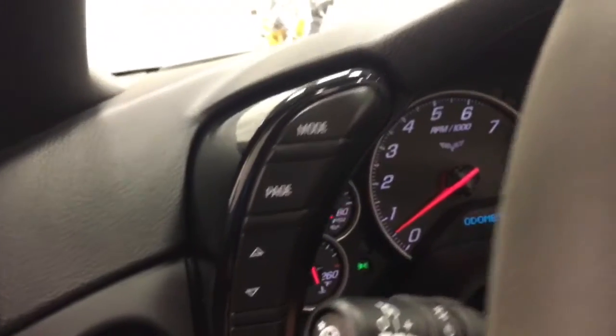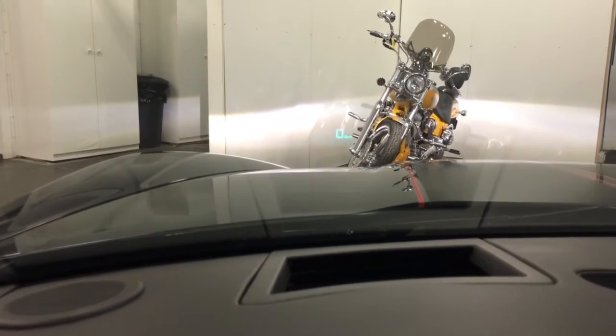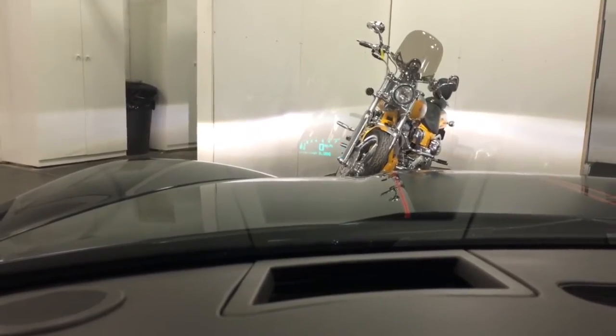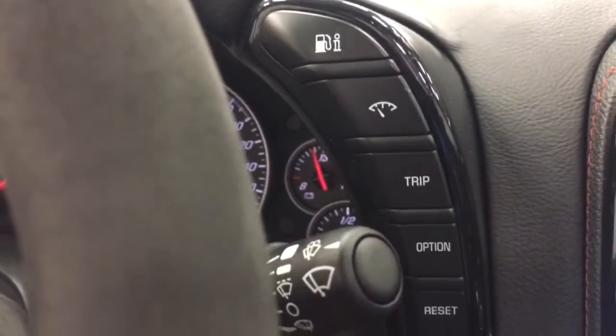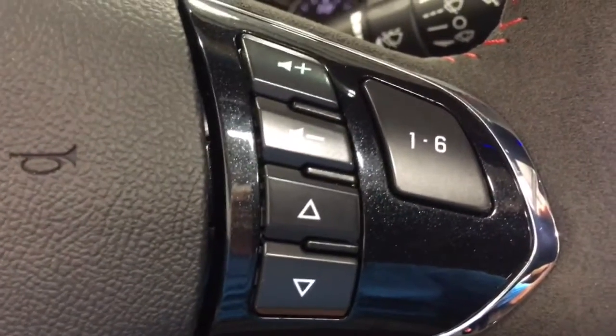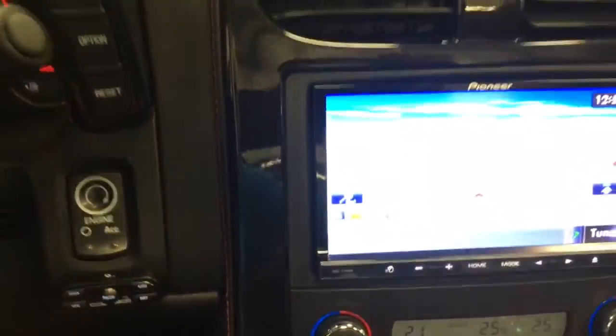Over here we've got heads-up display — let me turn that on. There it is, you can see it up there, and there's the light brightness. You can change the pages, the modes, for this heads-up display. You have your driver information center there as well, and the stereo and speaker controls. You can see the carbon flash on the steering wheel and on the dash — all carbon flash.